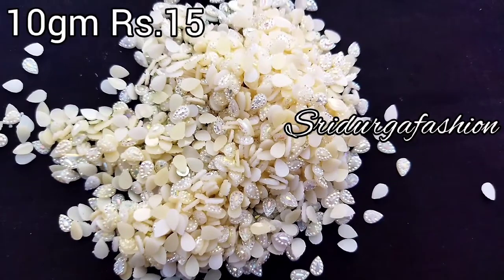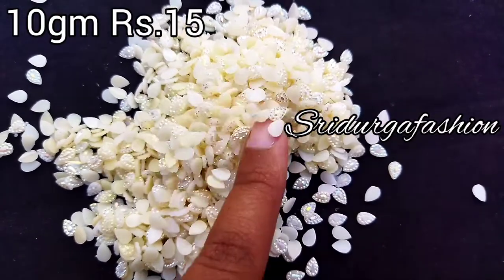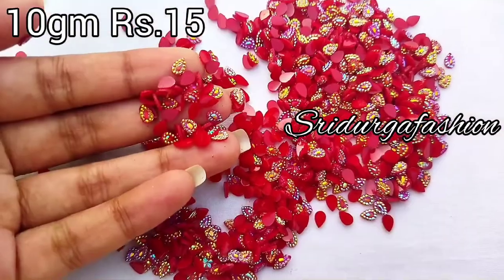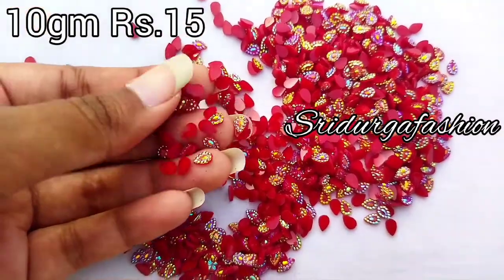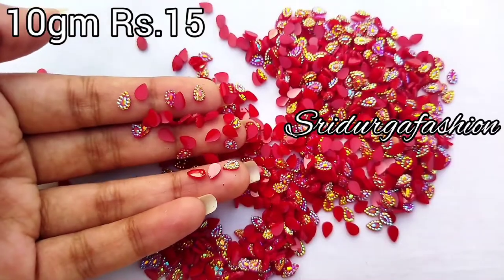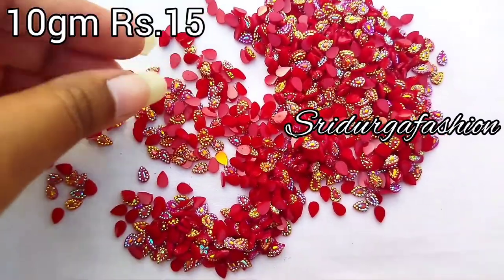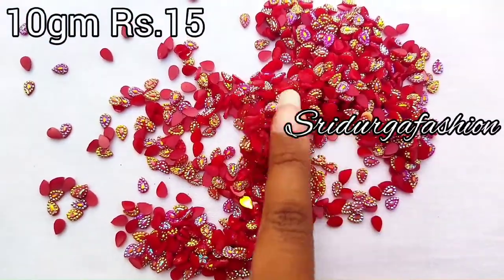In the next video, it is a round shape. I will update you. I will place one order and mention it. I will share the photos. You can purchase it in the next video.